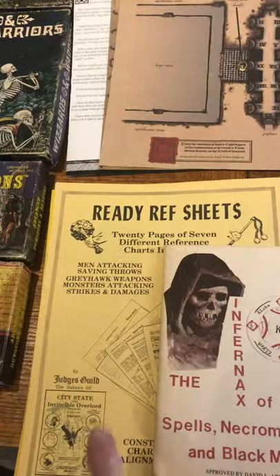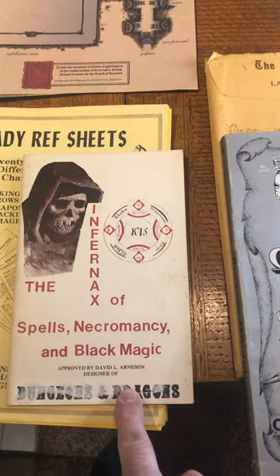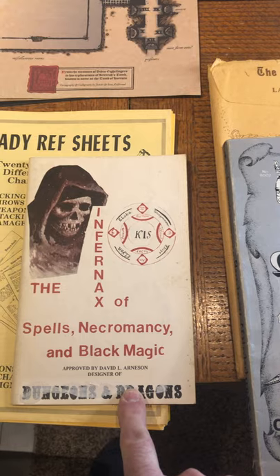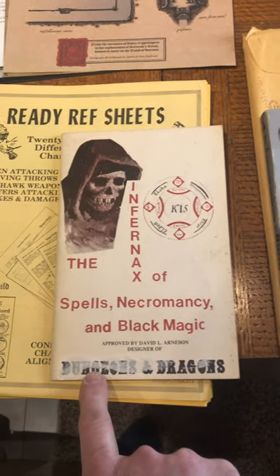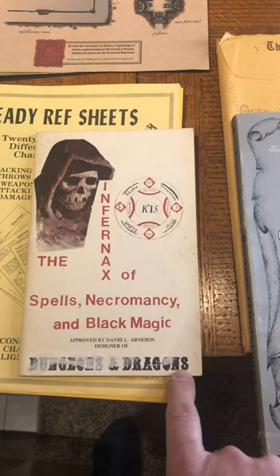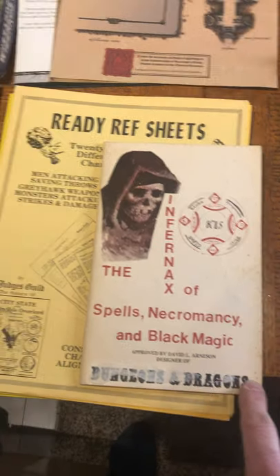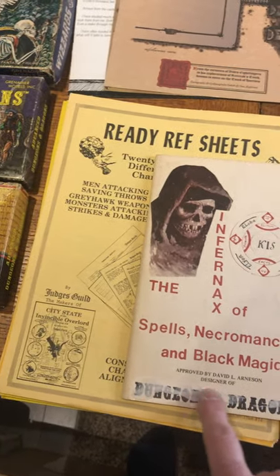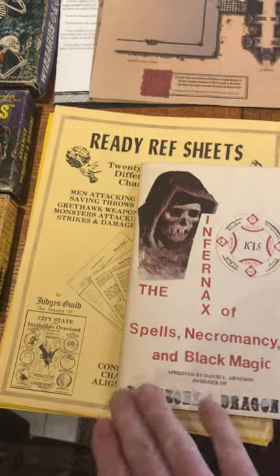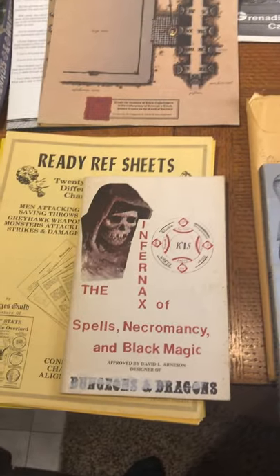We have ReadyRef Sheets, which I referenced in another video. This is a copy of a Dave Arneson item called Infernax — it's stupidly rare. You can see here that when they released it, it was originally printed with Dungeons and Dragons, and that caused some legal grief. They actually put glue and paper over it to hide that after the printing had been done. A very, very unusual and very early item.